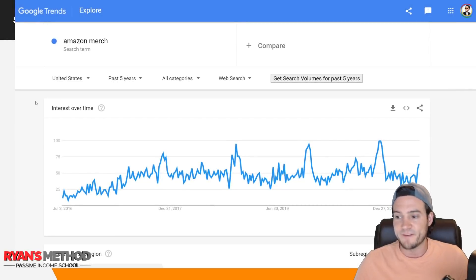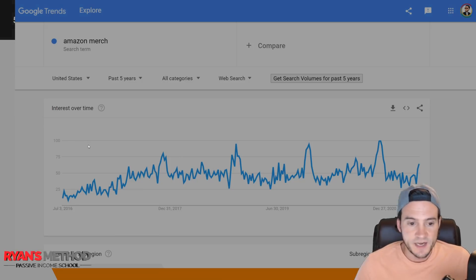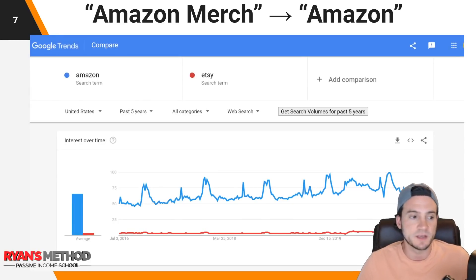Here you can see the five-year time frame for interest over time. It doesn't tell us the exact number of times something was typed into Google — I think this is more of a phrase match. You can see it actually spikes every December, which correlates to Amazon spiking during peak sales season. I then realized I needed to switch the keyword from 'Amazon Merch' to just 'Amazon,' because the only way to do a fair benchmark is to look at what customers actually search — most don't know about Amazon Merch.